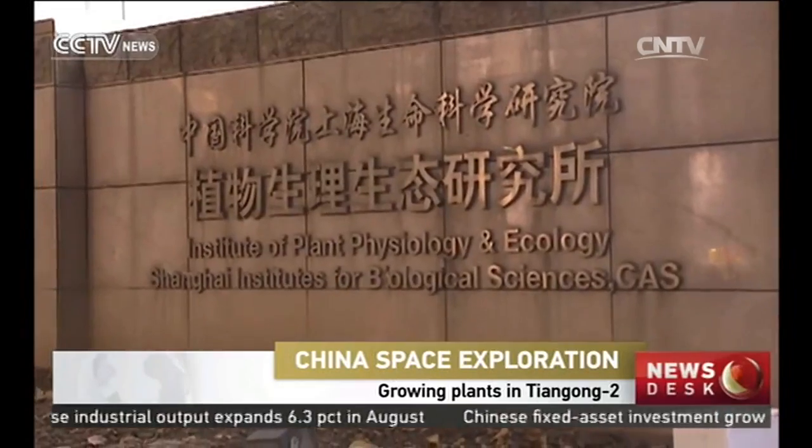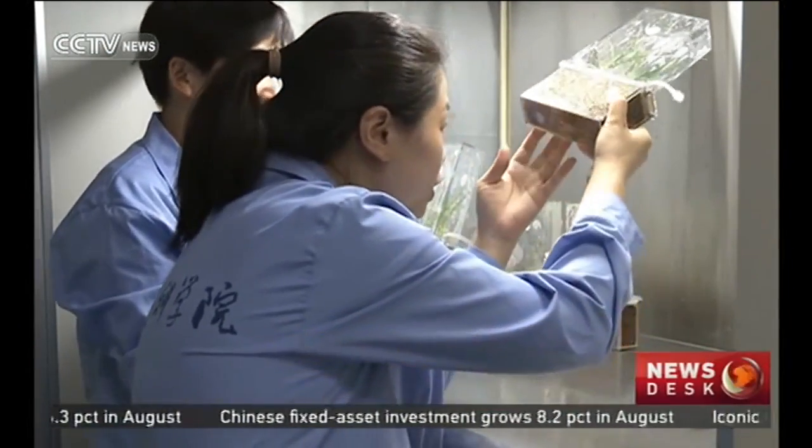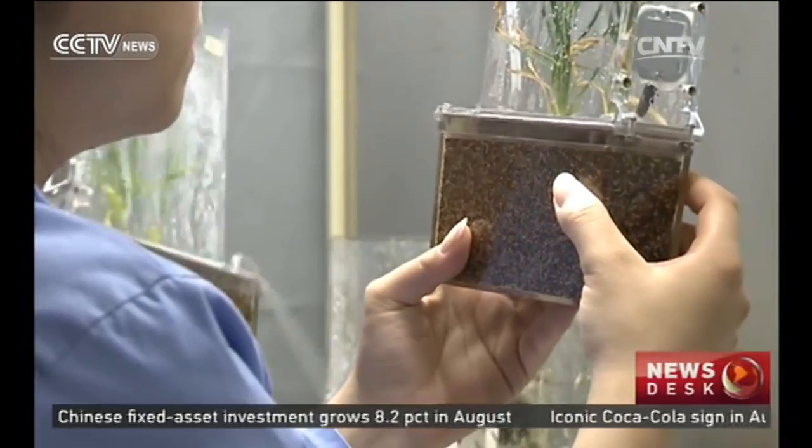In Tiangong-2, scientists have built a mini greenhouse with controlled temperature and light. Rice and mouse-ear cress will be grown.